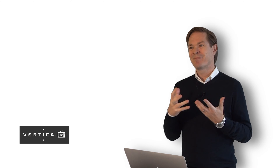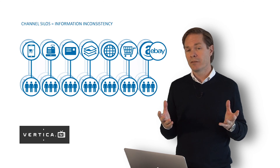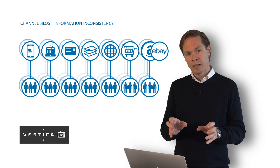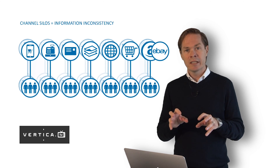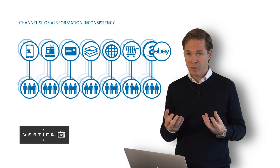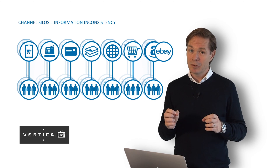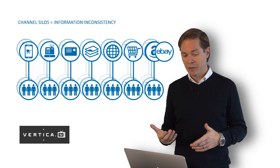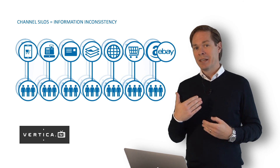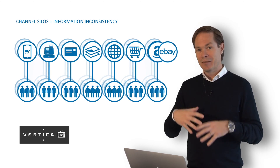Another challenge is that you might start working with one channel, which is fine — you create the product information for that channel. But as you add more channels, these work in isolation. You run the danger of creating two versions of the truth, which doesn't support consistency and creates double work. It also adds to complexity as you move into new markets, adding more languages and creating a siloed environment.